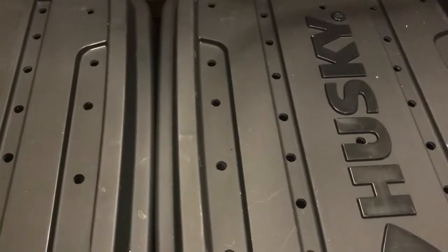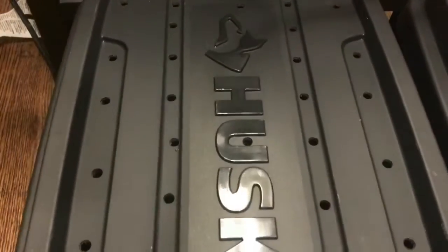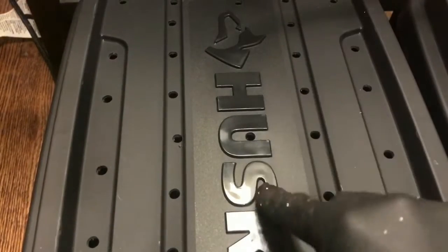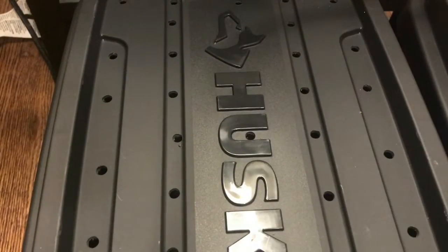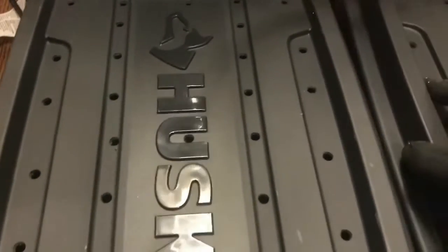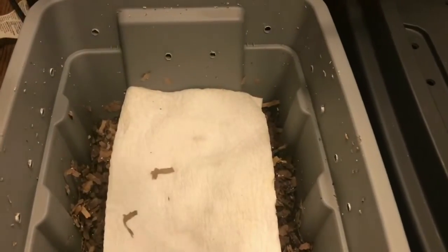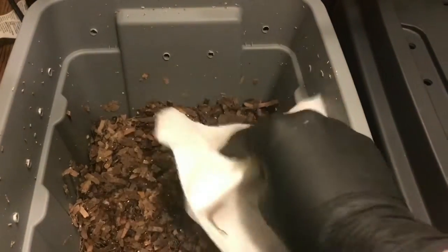Hey everybody, it's Emily at the Crazy Worm Lady. I'm here today for a little midweek look at our side-by-side-by-side experiment. We have the European Nightcrawlers, the Red Wigglers, and the African Nightcrawlers. We did feed them the other day, but I don't think I will feed today regardless because I will not be around to monitor this bin.